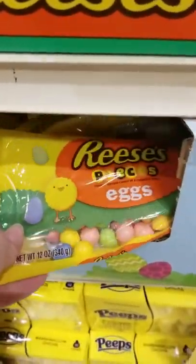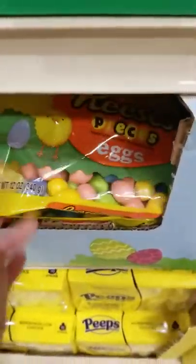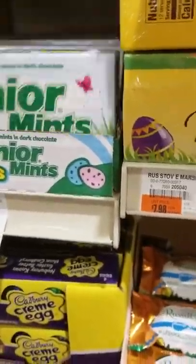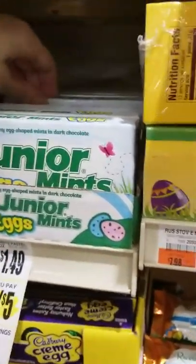Robin eggs — no, teeth breakers. Reese's Pieces eggs. Kit Kat Breakers. Peeps — not as many peeps as we saw at the other store. We've got Twix eggs here. And marshmallow and caramel eggs. Oh, the Junior Mints — how cute. They're four for five. So cute, very cute.